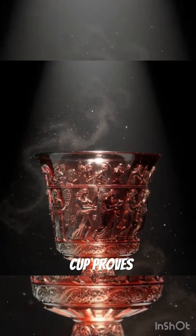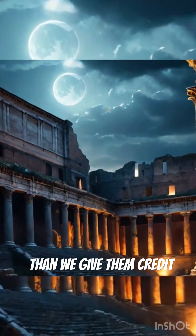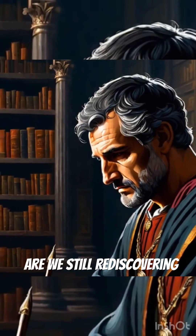The Lycurgus cup proves one thing: ancient civilizations were far more advanced than we give them credit for. And if the Romans mastered nanotechnology, what other lost knowledge are we still rediscovering?